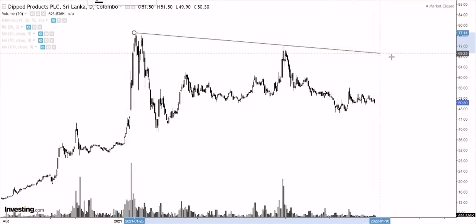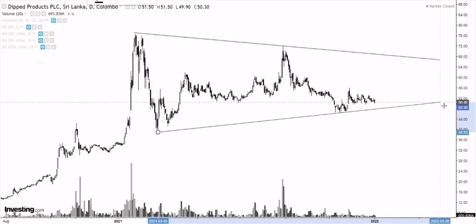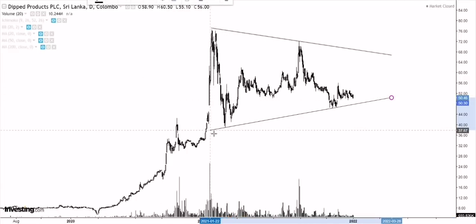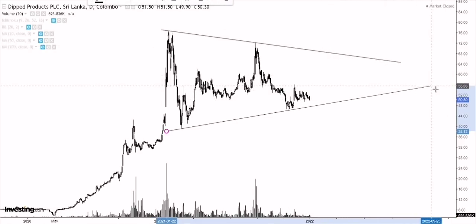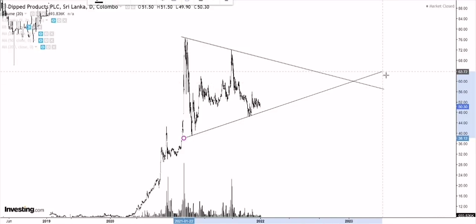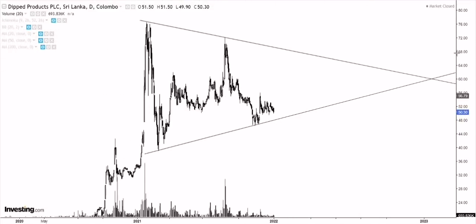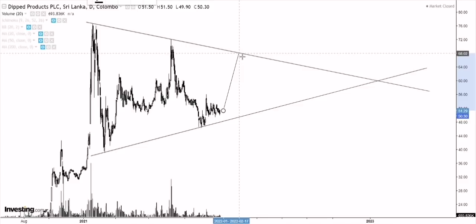I posted about this pattern — I think it was the start of December — and what we see here is a possible large base which we call a symmetrical triangle. A lot of you would be aware of this pattern; it's pretty common in any stock market. We're looking at a possible symmetrical triangle formation. Now, can we call this a symmetrical triangle? No, because as I've told you in previous videos, unless we see a proper breakout we cannot confirm a pattern. Prices can look like a possible symmetrical triangle but we do not have a breakout yet.